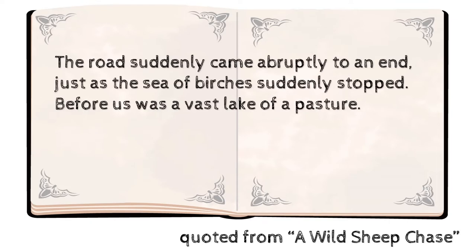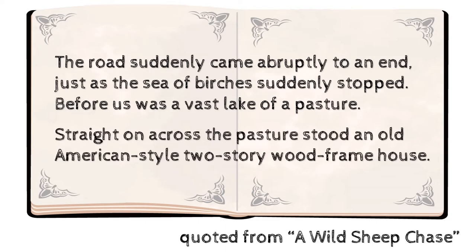The road suddenly came abruptly to an end, just as the sea of birches suddenly stopped. Before us was a vast lake of a pasture. Straight on across the pasture stood an old American-style two-story wood frame house. This indicates that the rat's villa is located in a pasture surrounded by a sea of birch trees.